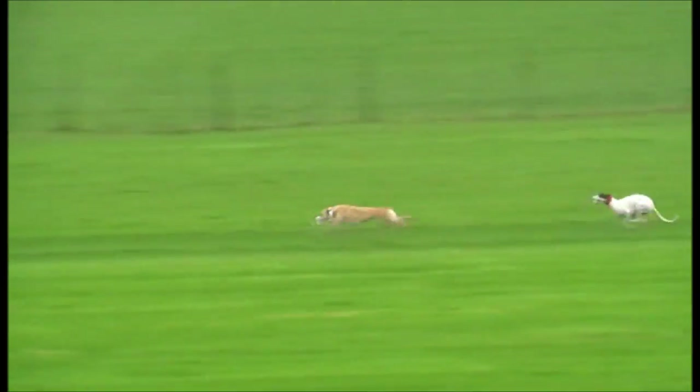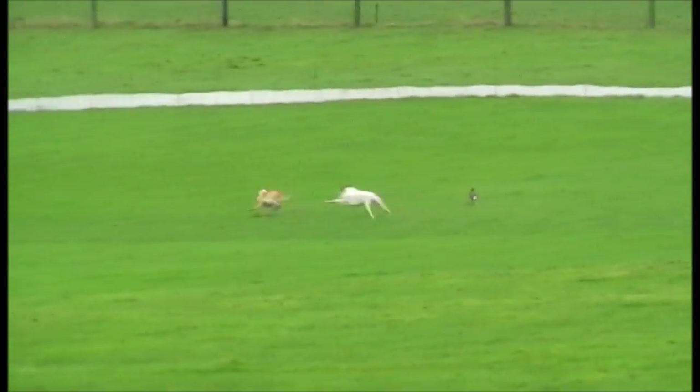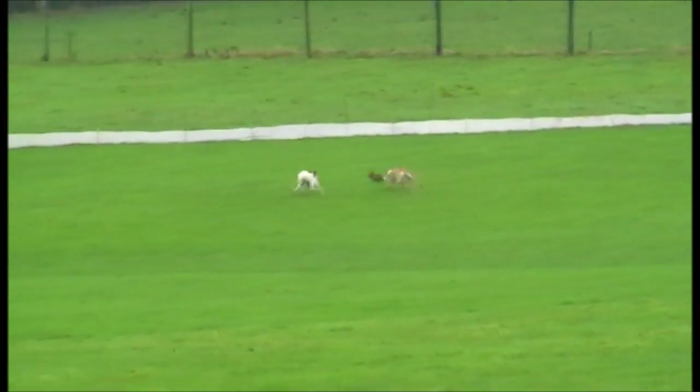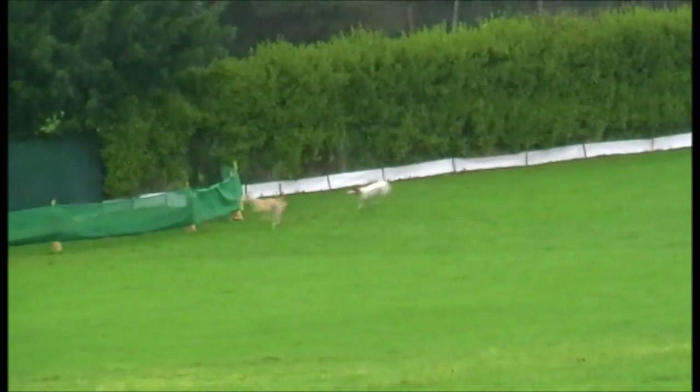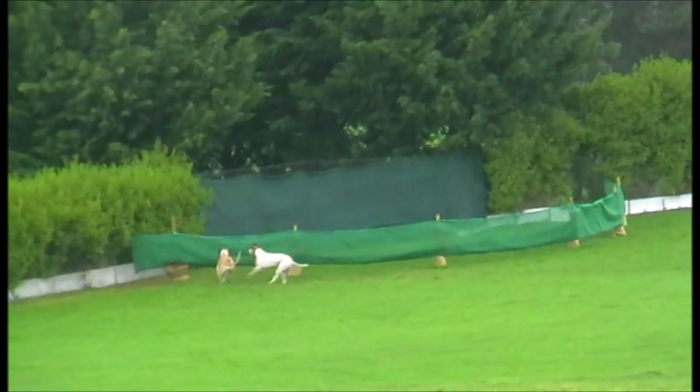The white collar Cush Realty is in front here, gets the turn, and a second turn. That's the winner on the white collar, Cush Realty.